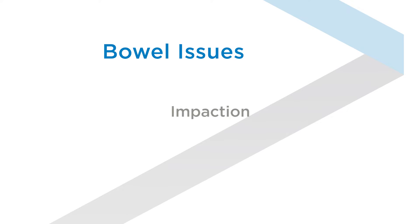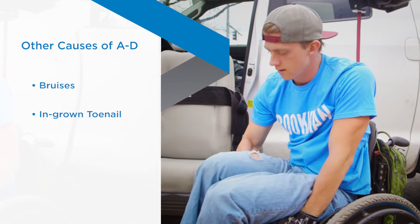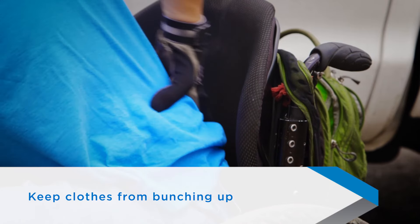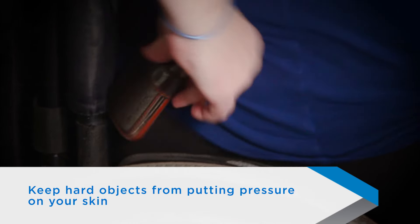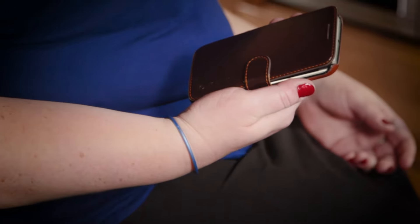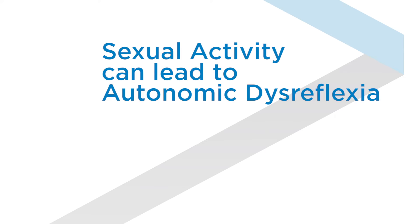Anything that could cause you pain or discomfort below your injury can cause autonomic dysreflexia. That includes bed sores, skin irritations, scrapes, bruises — even an ingrown toenail can cause AD. Be aware of how your clothes fit; keep them from bunching up. Smooth out bed sheets, and keep things like your wallet, phone, or other hard objects from putting pressure on your skin.